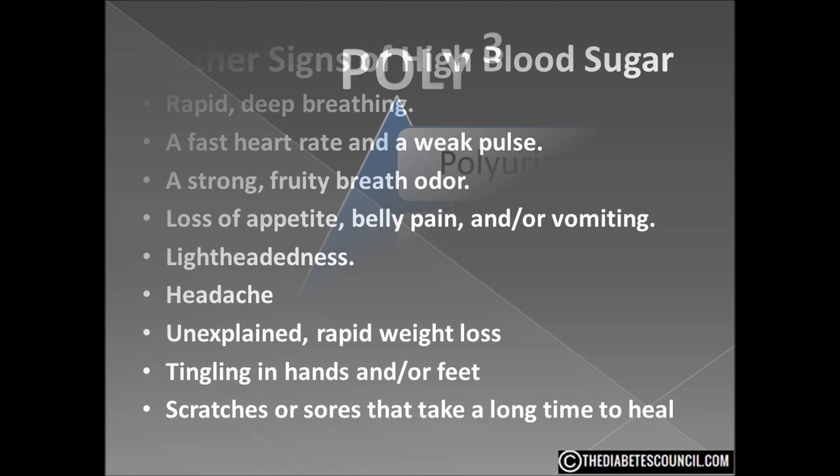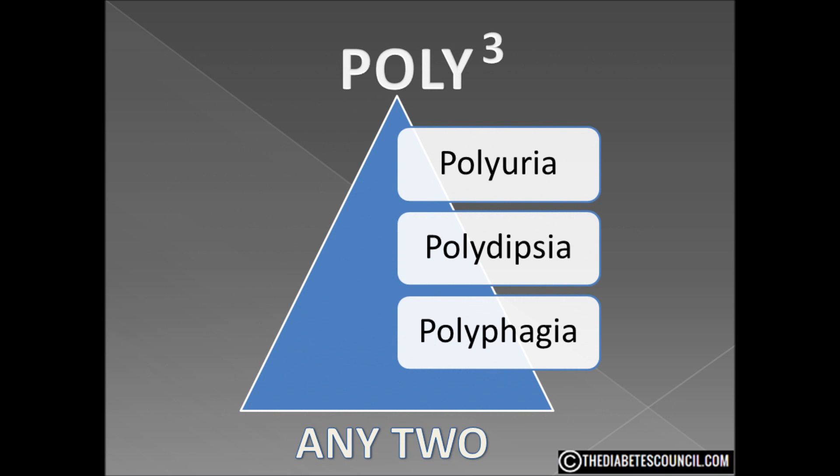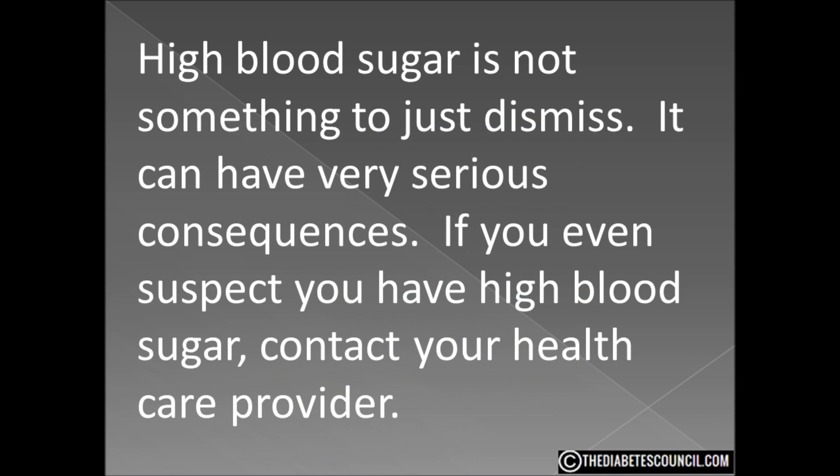If you experience any two of the polycubed symptoms and you have not been diagnosed with diabetes, you should get to your healthcare provider as soon as possible and ask them to check your blood glucose level. If you have diabetes and you experience any of the other symptoms, keep a check on your blood sugar, and if it remains high, see your healthcare provider and ask for an A1c test — this can help tell how long your blood levels have been high. You may need to have your medication adjusted. High blood sugar is not something to just dismiss; it can have very serious consequences. If you even suspect you have high blood sugar, contact your healthcare provider.